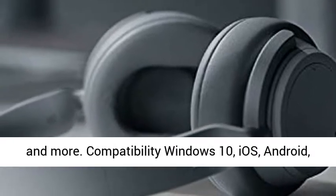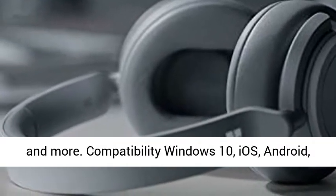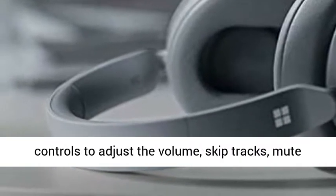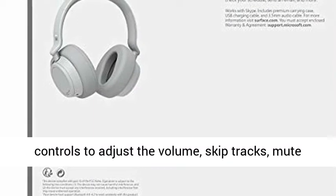Compatibility: Windows 10, iOS, Android, MacOS. Use your voice and simple intuitive controls to adjust the volume, skip tracks, mute your mic, or hang up calls.